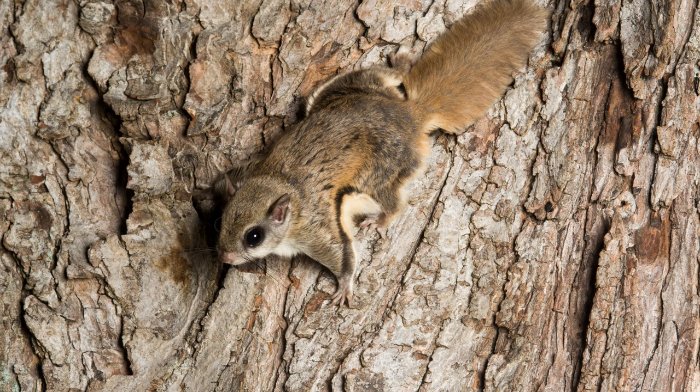Flying squirrels are also capable of running down trees the same way other tree squirrels do. However, they are clumsy when on the ground.